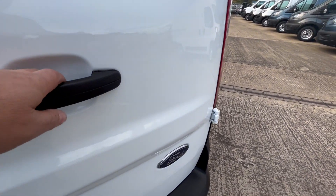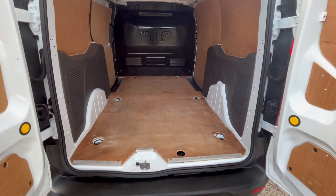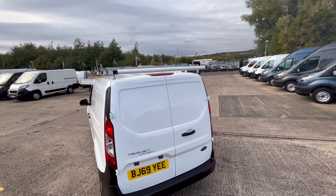Fully ply-lined load area, factory bulkhead, so there's a two metre load length in the back. And there's your roof rack on the top there.